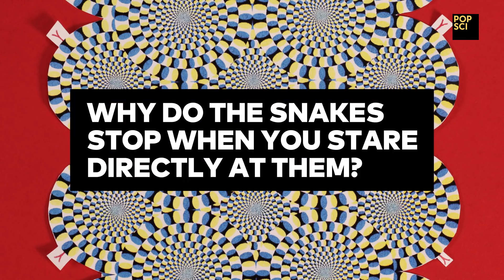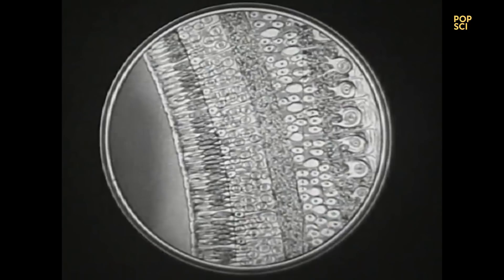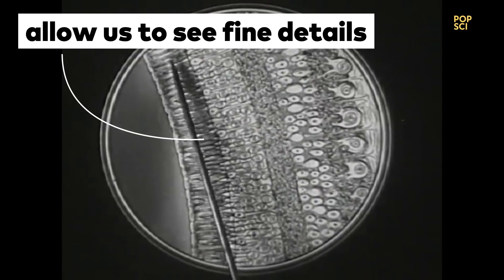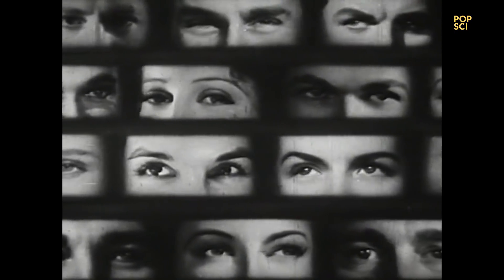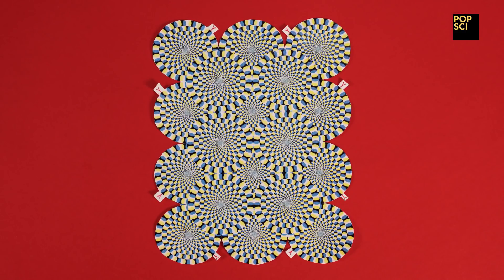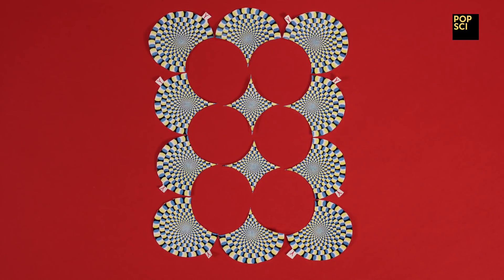Why do the snakes stop when you stare directly at them? The center of your eye contains the densest group of cones, a type of photoreceptor. This cluster allows us to see fine details easily, which prevents our motion-detecting neurons from jumping into action when they shouldn't. But once you start to look away, the image becomes slightly muddier, and your brain is deceived into seeing the snakes move.